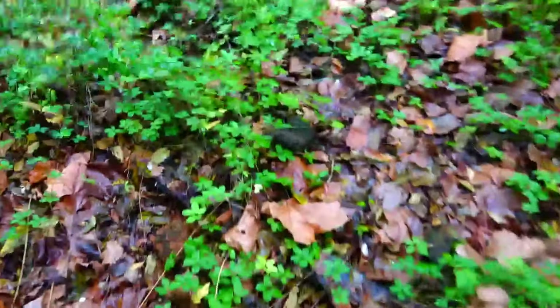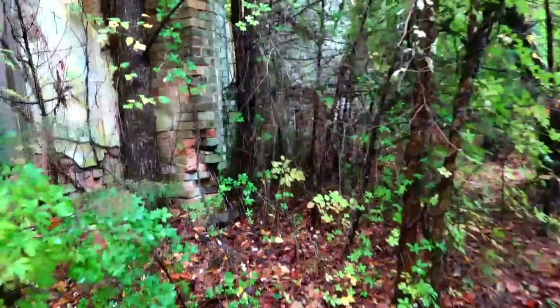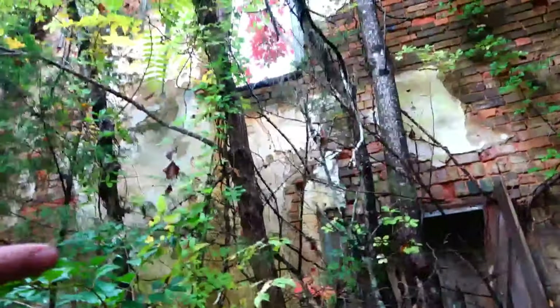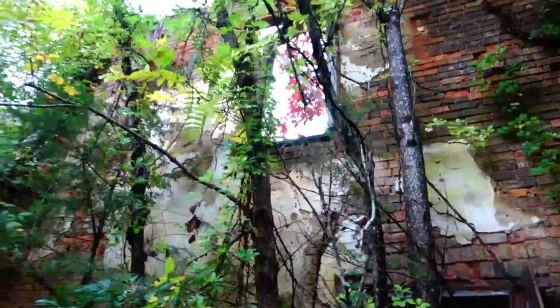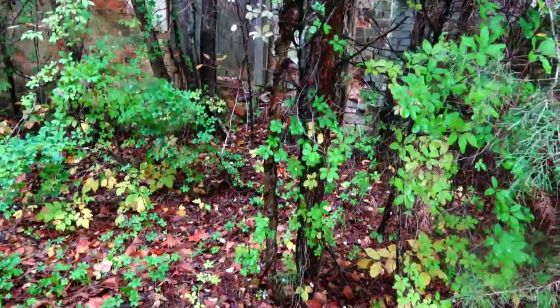This was also used as a schoolhouse for the 13 children. Two of the bedrooms used to lead out to the balcony too. They had a jail cell in there to keep the little brats under control. There's the connecting wall too.